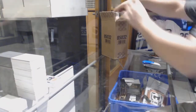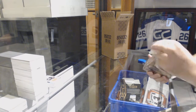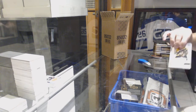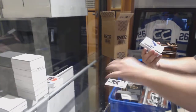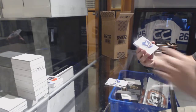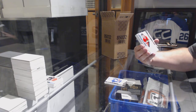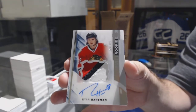One pack, one massive success! For the Boston Bruins, Colin Miller. For the Vancouver Canucks, Jared McCann. For the Oilers, a 299 Mark Messier. For the Chicago Blackhawks, number to 375, Ryan Hartman rookie Paciato.